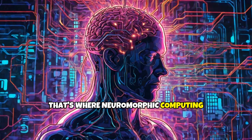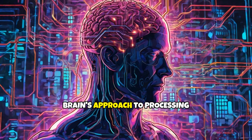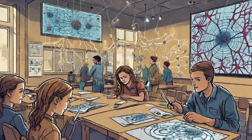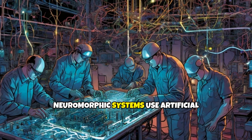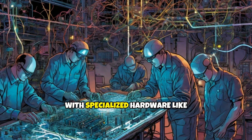That's where neuromorphic computing steps in, drawing inspiration from the brain's approach to processing information. Neuromorphic systems use artificial neurons and synapses constructed with specialized hardware like analog and digital circuits to replicate the brain's neuron-synapse architecture.